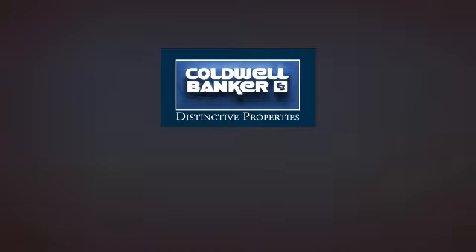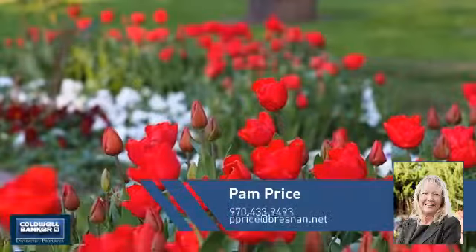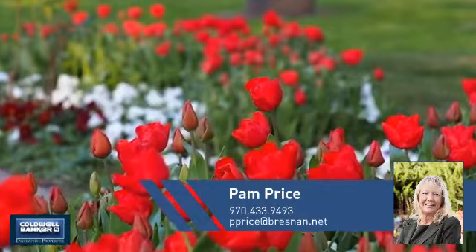Welcome. You'll find a place you'll feel right at home in. This video is brought to you by your real estate agent, Pam.